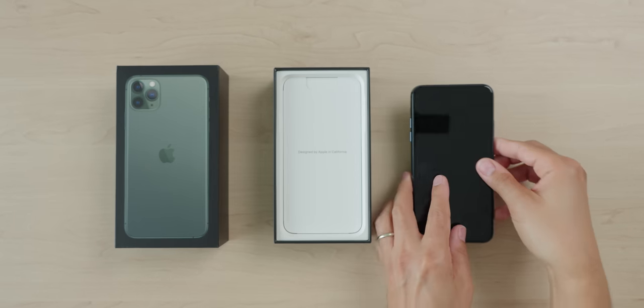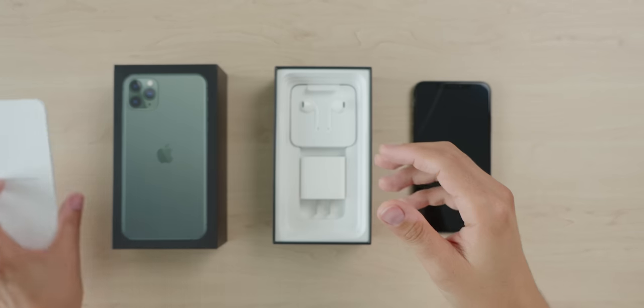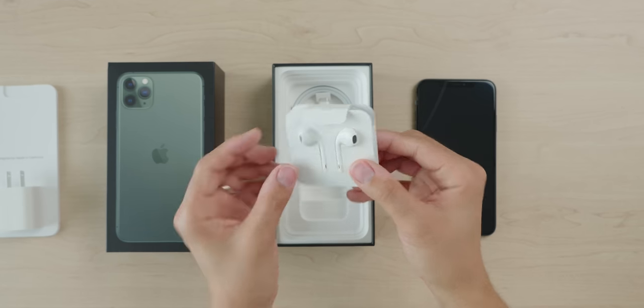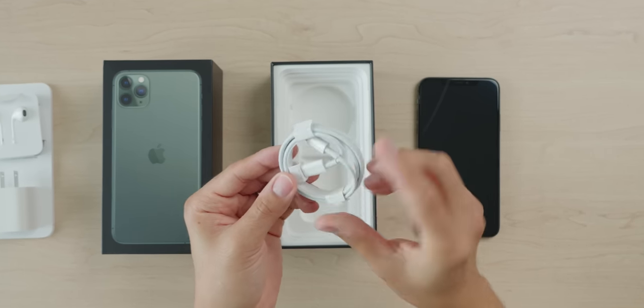In the box, we have an iPhone, documentation, a USB-C power adapter, AirPods with a lightning connector, and a lightning to USB-C cable.